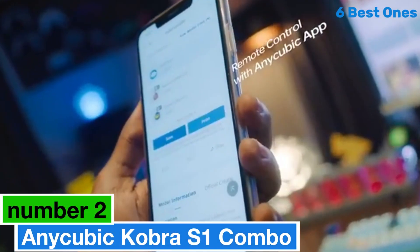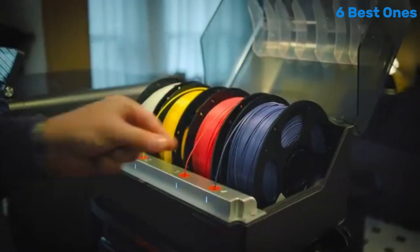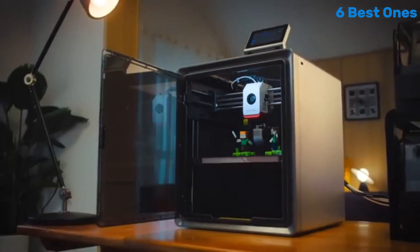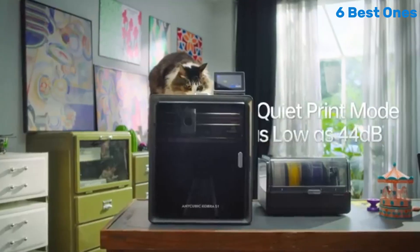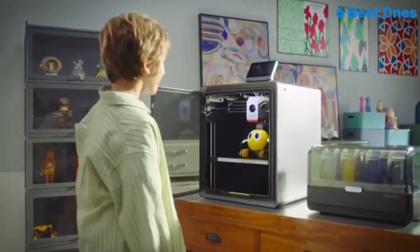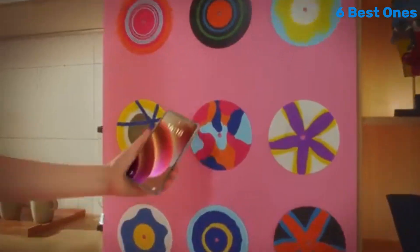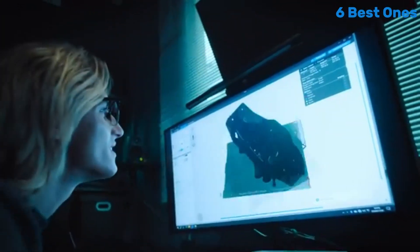Number 2: AnyCubic Cobra S1 Combo has quickly established itself as a standout option for both novices and seasoned 3D printing enthusiasts alike. After extensive testing and analysis, we can confidently say that this printer offers a remarkable blend of performance, versatility, and user-friendly features at an attractive price point. One of the most impressive aspects of the Cobra S1 Combo is its robust build quality — the printer boasts a sturdy frame that minimizes vibrations, ensuring high precision in every print. The large build volume allows for a variety of projects, and the heated bed ensures excellent adhesion and reduces warping, which is crucial for successful prints.